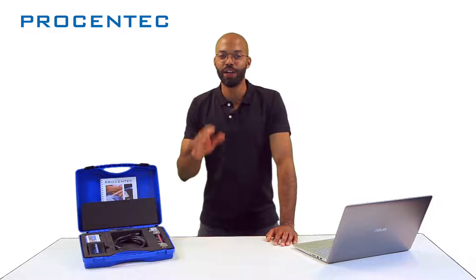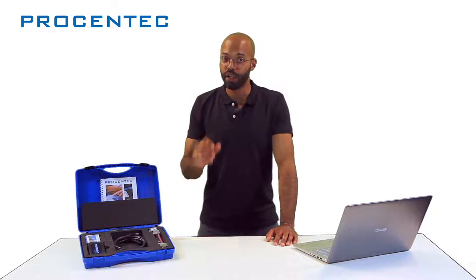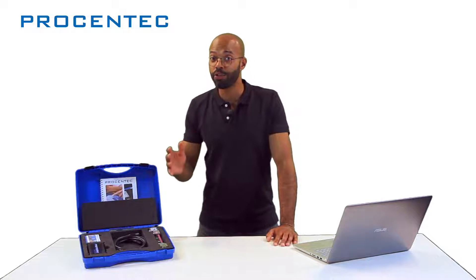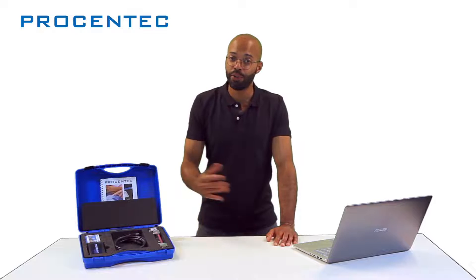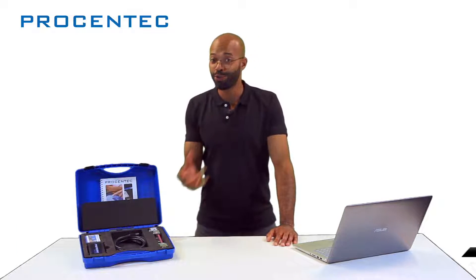Using Profitrace, you get a higher uptime, you lower operational costs, and you can optimize your entire production process. For more information, visit our website and find out about our other 24/7 permanent solutions. Feel free to check out our certified trainings, sign up for a free webinar, or request a quote.